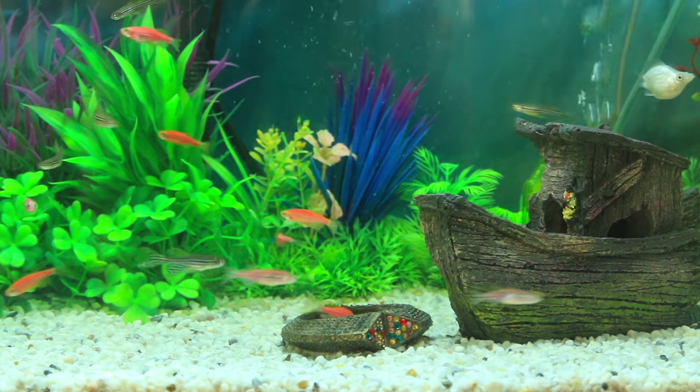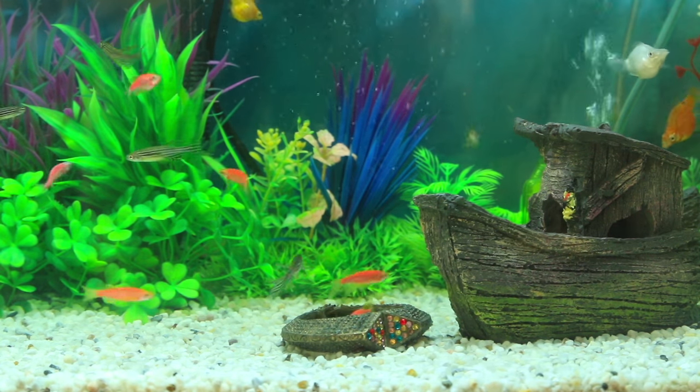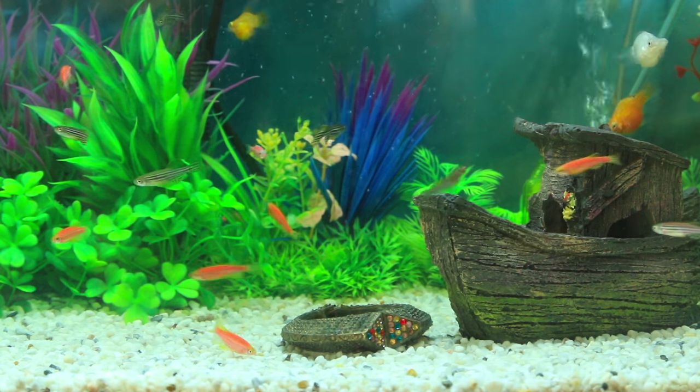I would say start off small if you're thinking about getting an aquarium. The smaller it is, the easier it is to clean, and it's better for you to move up if you're interested in getting more fish. The best place to go if you're interested in getting a fish as a pet is your local pet store.